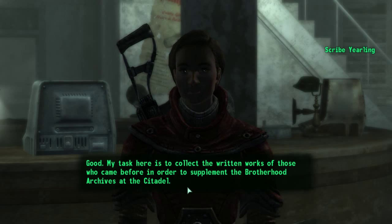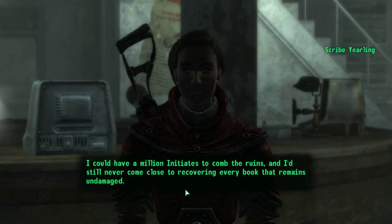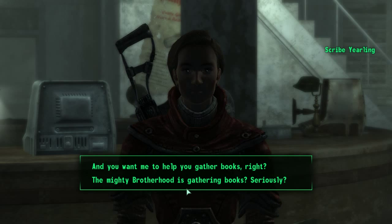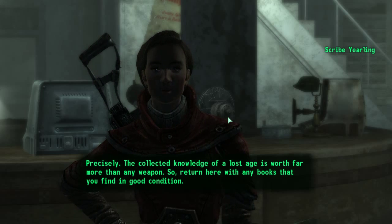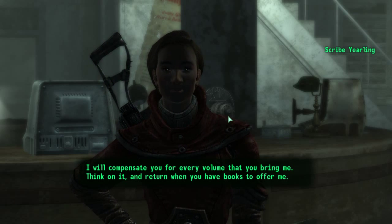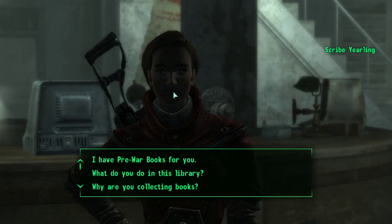Scribe Yearling explains her task is to collect the written works of those who came before to supplement the Brotherhood archives at the Citadel. Most pre-war books have been destroyed, but a few survived, and finding them in these ruins is very difficult. She says the collected knowledge of a lost age is worth far more than any weapon — return here with any books in good condition and she'll compensate you. It's about 100 caps per book.